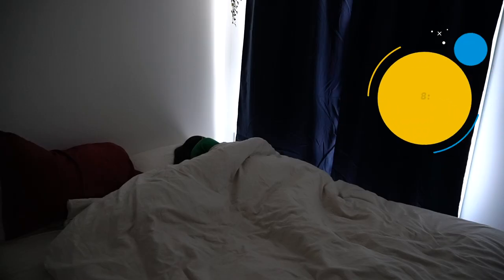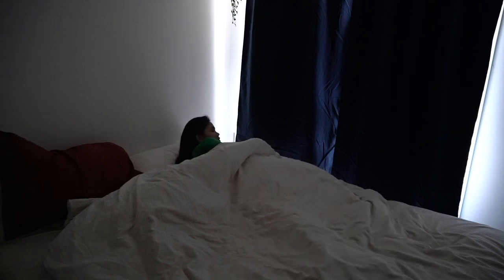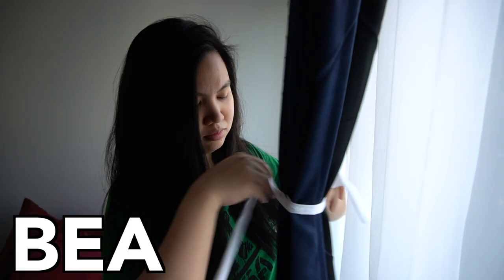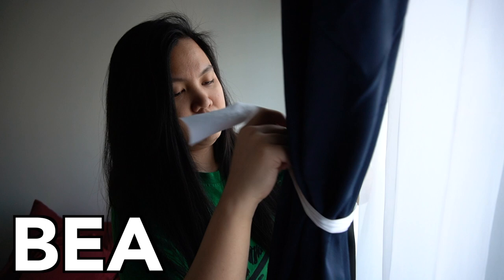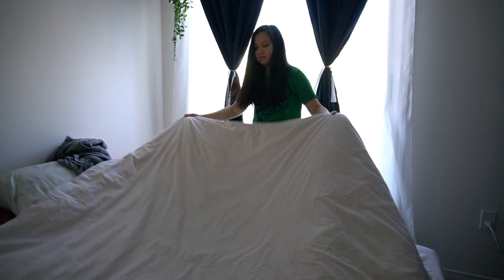This is a day in the life of an online culinary student. This is Bea, an online culinary management student from Toronto, Canada. She's currently in her fourth semester at Centennial College.